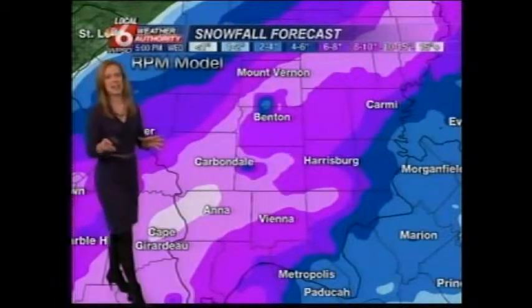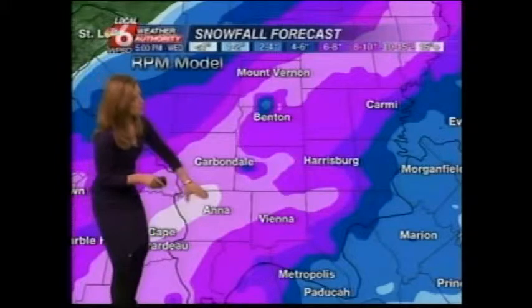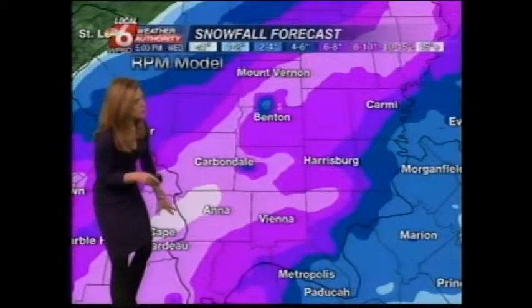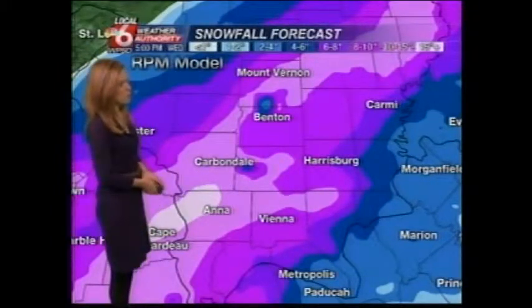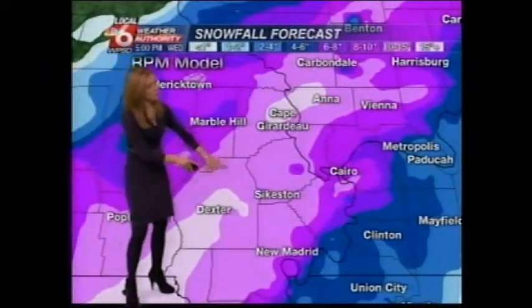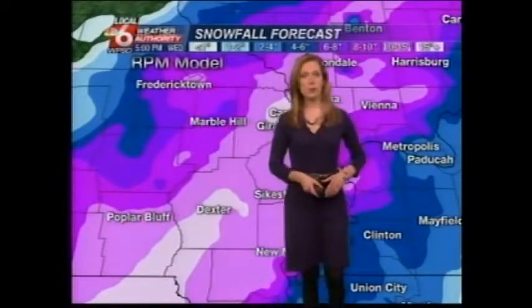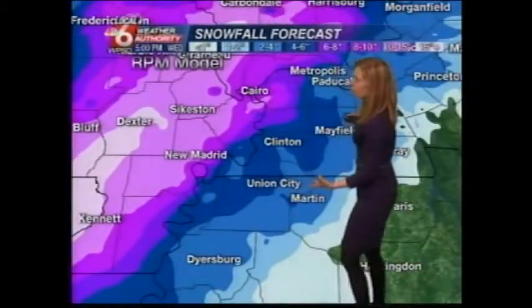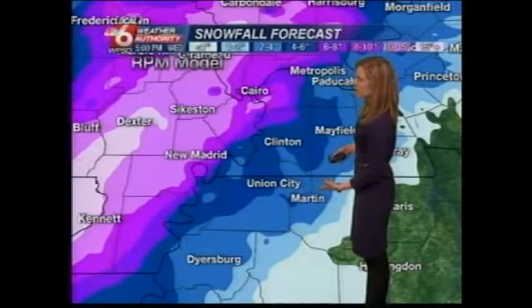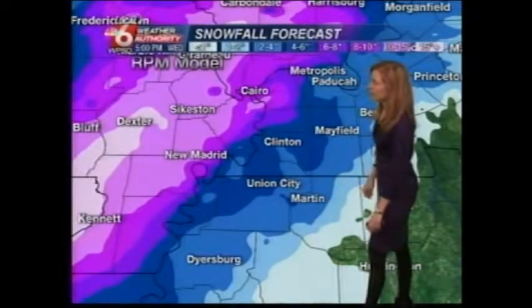Easily going to see 6 to 10 inches of snow, locally up to a foot, especially where you see these brighter pinks and even that white in there, from Anna and Jonesboro back towards Cape Girardeau and Jackson, and then further back into southeast Missouri. Also some very high totals as you go into Dexter and Bloomfield, back into southern portions of Butler County. Then as we look into western Kentucky and northwest Tennessee, we're on the order of 4 to 6, and then 2 to 4 as you gradually get further to the south and east.